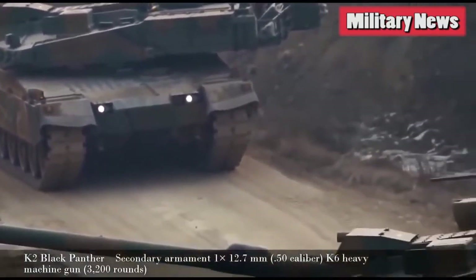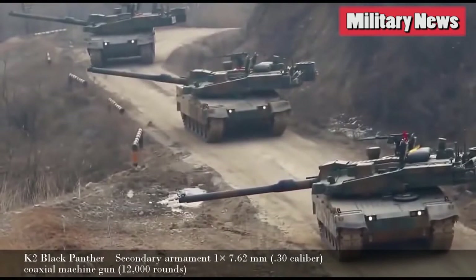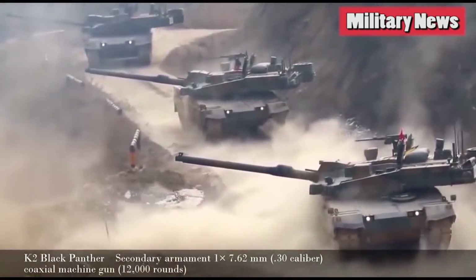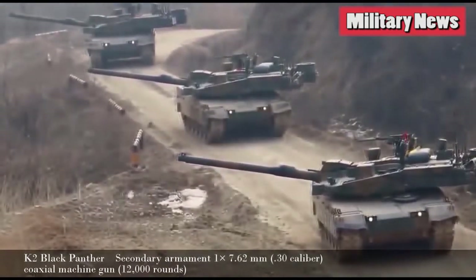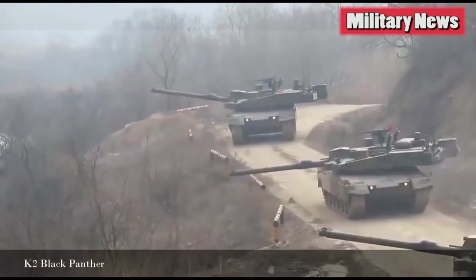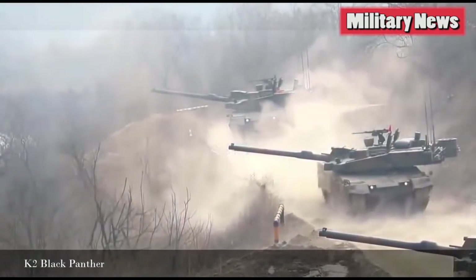In terms of armor, the K2 most likely has a classified composite blend. We do know that the front has been tested to withstand a close-range sabot shot from the K2's own L55 high-velocity gun. At only 55 tons, the tank is a full 10 tons lighter than the M1A2 or Leopard 2A6, thus it isn't well protected everywhere, so reactive armor blocks bolster the vulnerable parts of the sides and roof. Although South Korea has wanted to export this tank, all these bells and whistles don't come cheap, and the hefty price tag of $8.5 million per unit has made exporting tough.